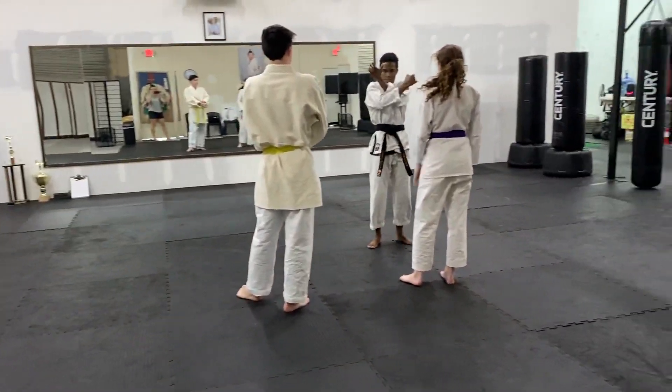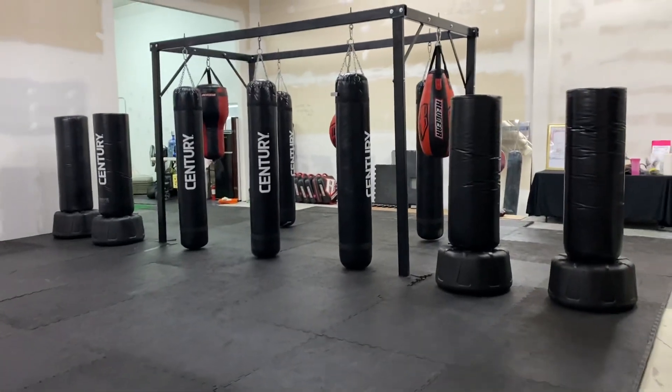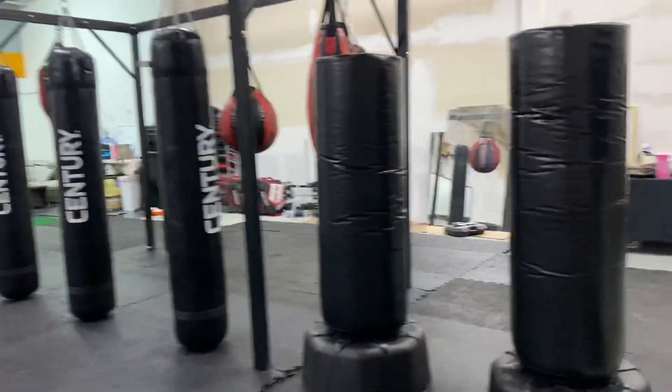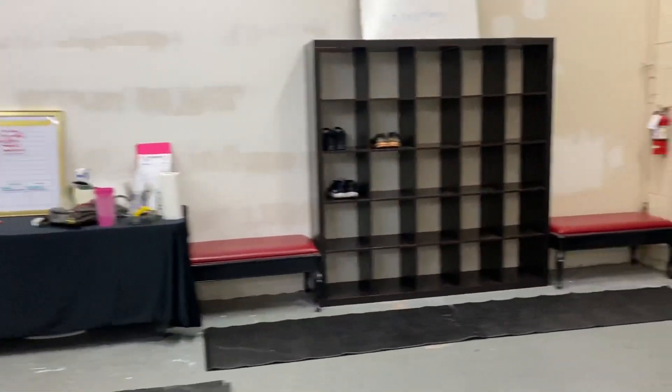We're going to be painting here pretty soon. Sensei Andrew's in a private lesson right now. We have this awesome bag stand hung up, so we have a total of 12 bags now, so that's really cool. We've got an area here for shoes.